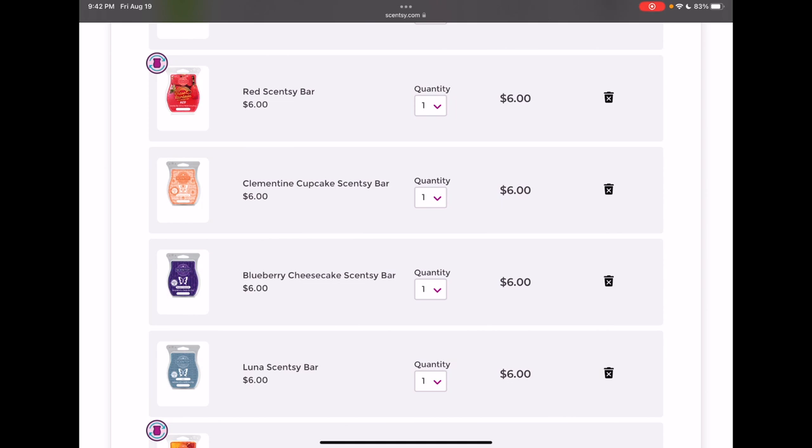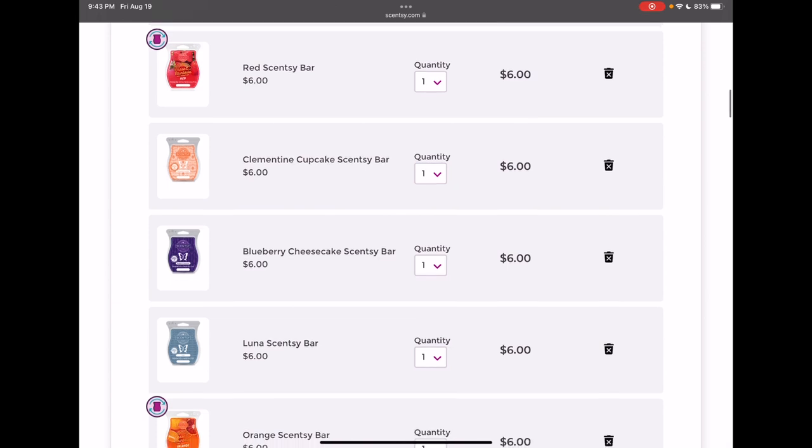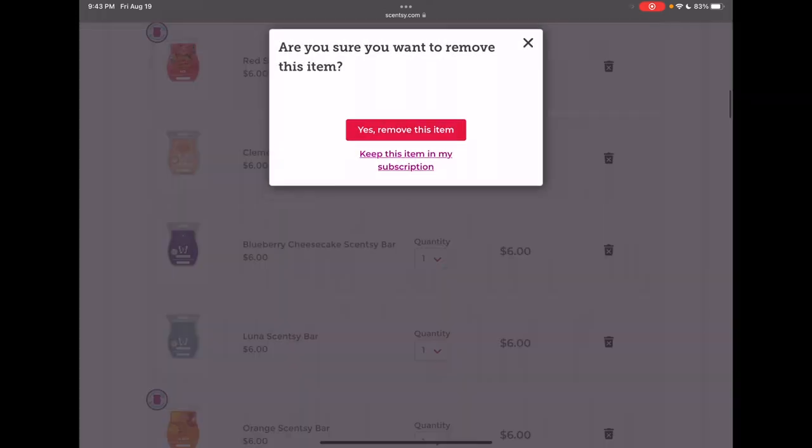Clementine Cupcake — to be completely honest, I was going to choose between Clementine Cupcake and Cutie Pie Cupcake, which are both in my club right now. Honestly, I think I'll be fine cutting both of them out of my club. I liked them, but they didn't wow me and it's nothing I feel like I can't live without. This one is easier to cut because it's in the current catalog and not an Always Get My Bar, so I'm going to remove this one.